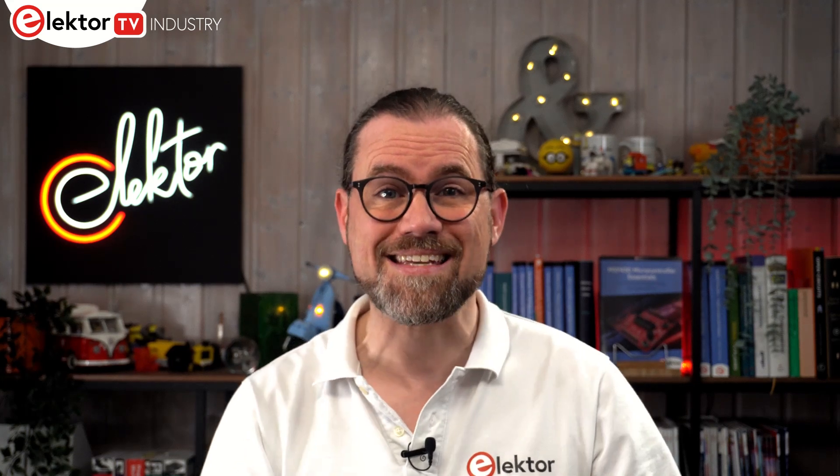Welcome to Electron U-Bites, our show dedicated to updates from the world of electronics and semiconductors. I'm your host Stuart Cording, the electronics reporter.